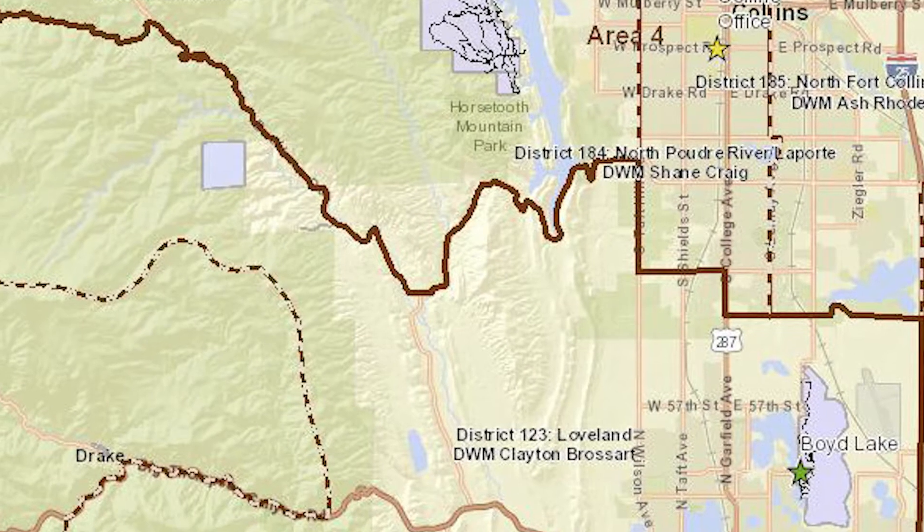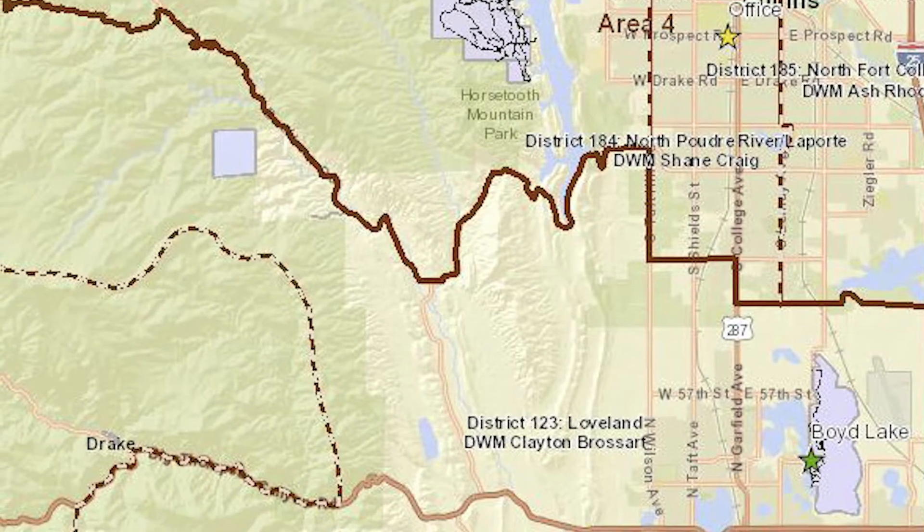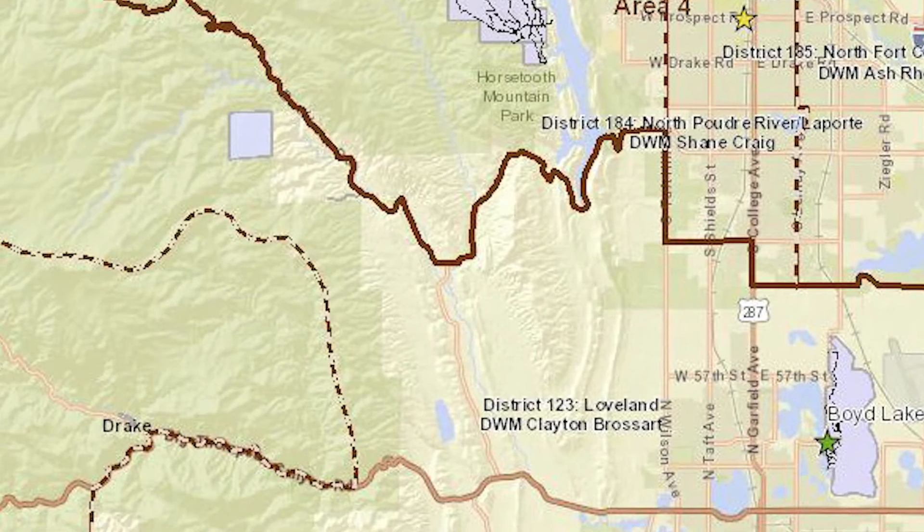Hi there. My name is Clayton Brossart. I'm the Loveland District Wildlife Manager for Colorado Parks and Wildlife. My district spans from the south edge of Fort Collins south to Berthoud and from I-25 west to about Drake.